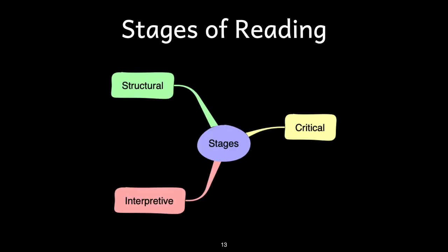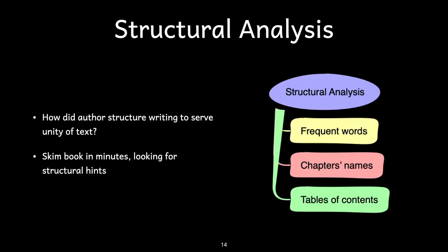Adler describes three phases of reading that must occur. Each stage for a novice reader may be done separately and deliberately; more experienced readers can do all three simultaneously. The first stage is to study the structure of the author's writing — the story structure or the structure of the chapters. The structure is the method the author uses to achieve the book's purpose. The structural analysis begins by skimming the book very quickly, looking at the table of contents, chapter titles if any, and commonly used words, phrases, or ideas.